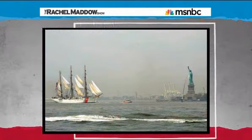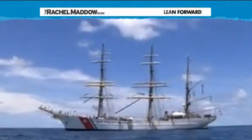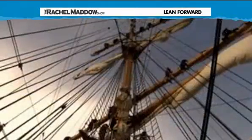The Eagle gets to do stuff like this because it is known as America's Tall Ship. It's the largest tall ship that flies the Stars and Stripes. But here's the thing: even though it is America's Tall Ship, the Eagle has not always been all that American.